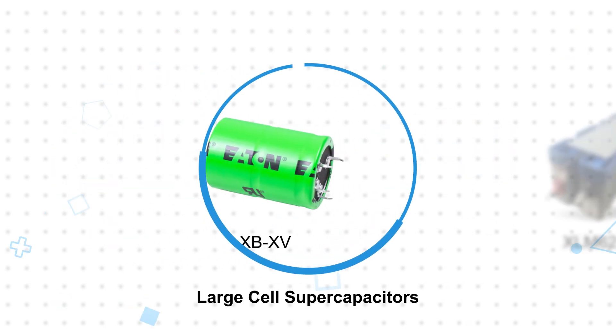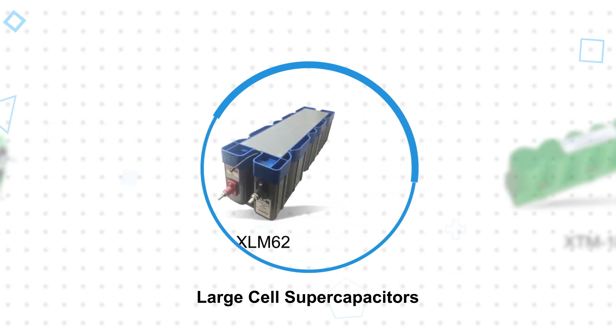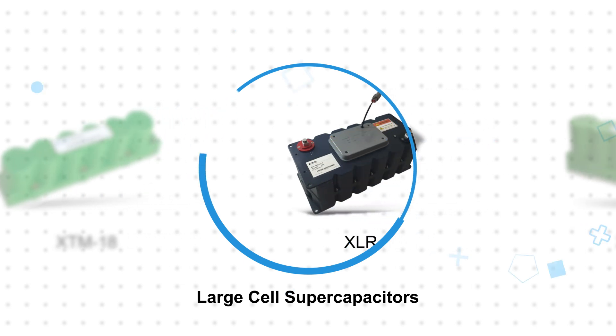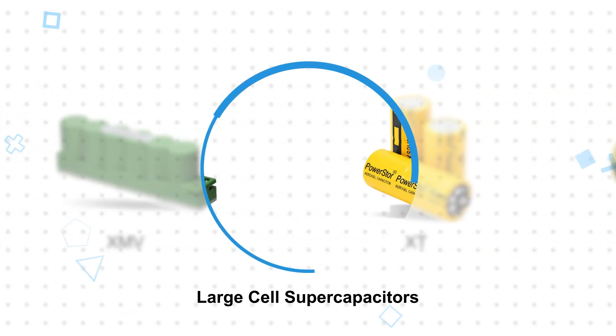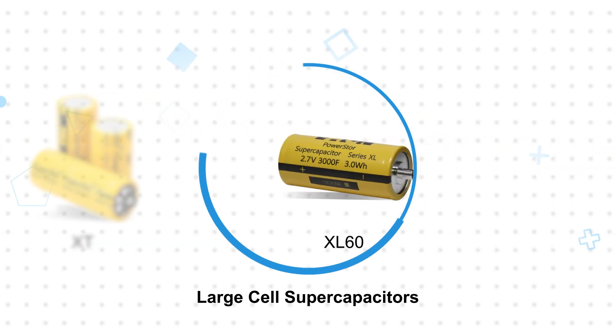For the highest energy storage requirements, Eaton's large cell supercapacitors offer capacitance values up to 3400 farads. These are available in modules for applications in the hundreds of kilowatts up to hundreds of megawatts, with integrated cell balancing for ease of use, and series or parallel configurations to suit various voltage and current levels.